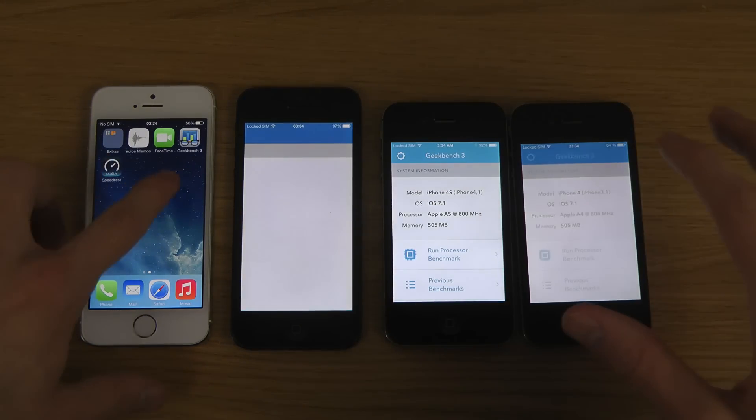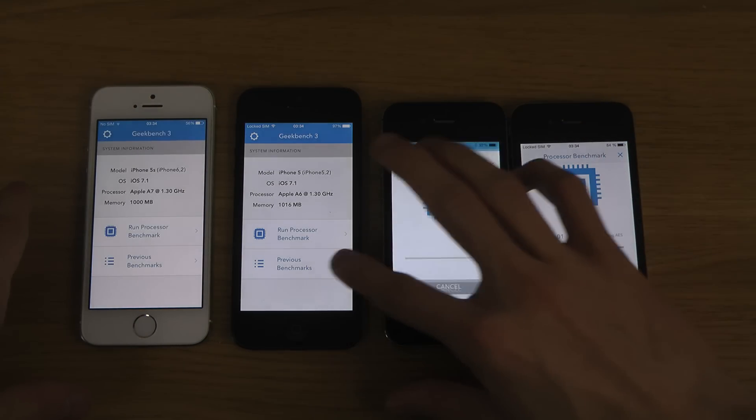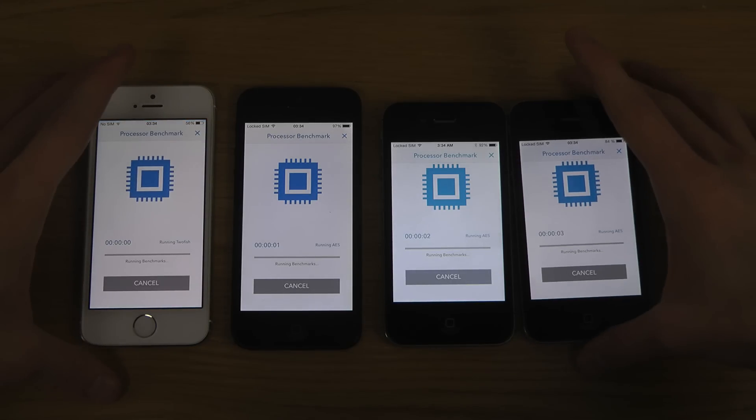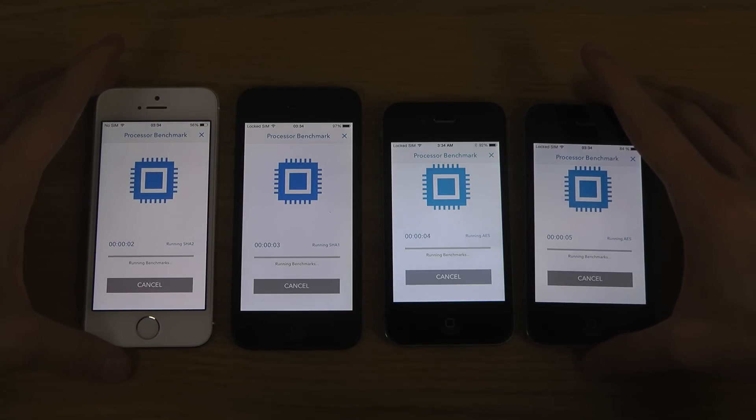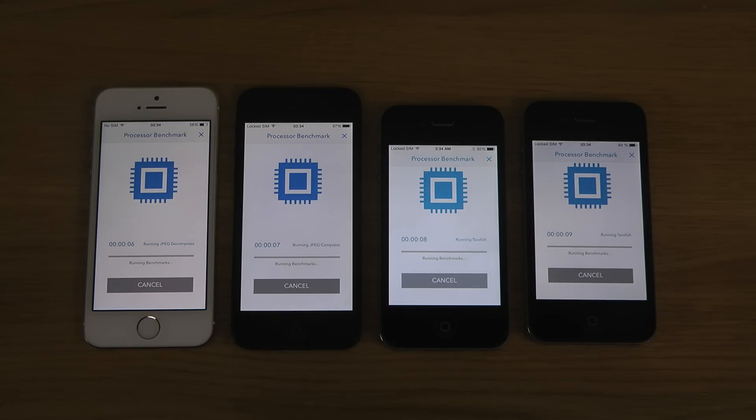Let's fire up Geekbench. Of course it's going to be quickest on the iPhone 5s because that's the latest iPhone, and slowest on the right side.